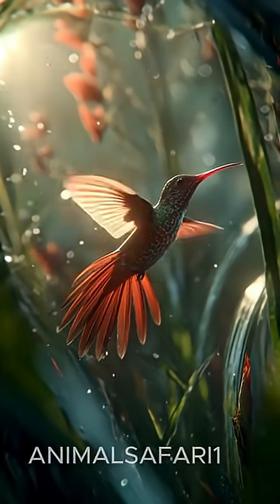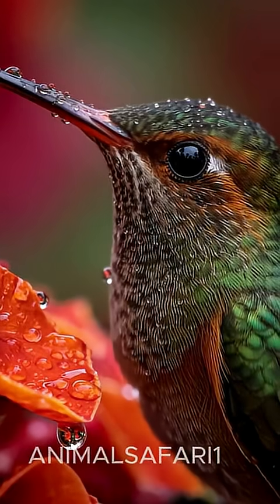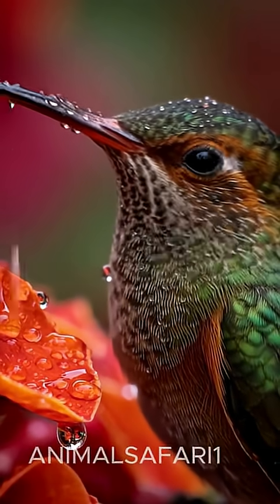Despite its small size, this hummingbird is fiercely protective of its feeding territory, chasing away intruders with surprising courage.